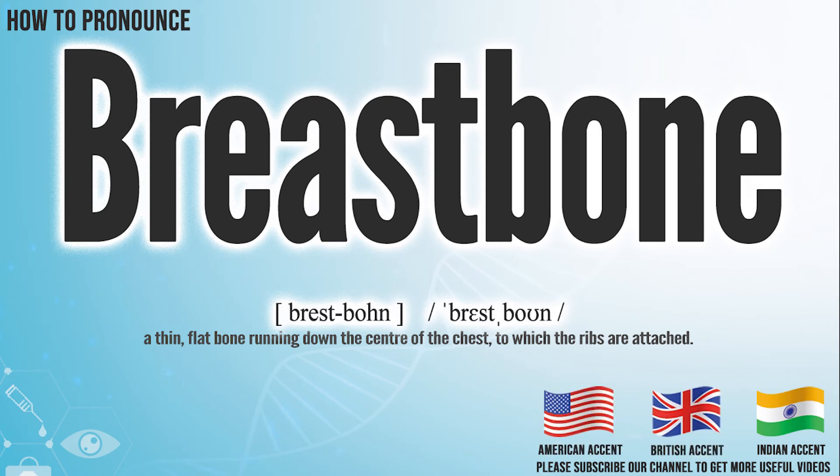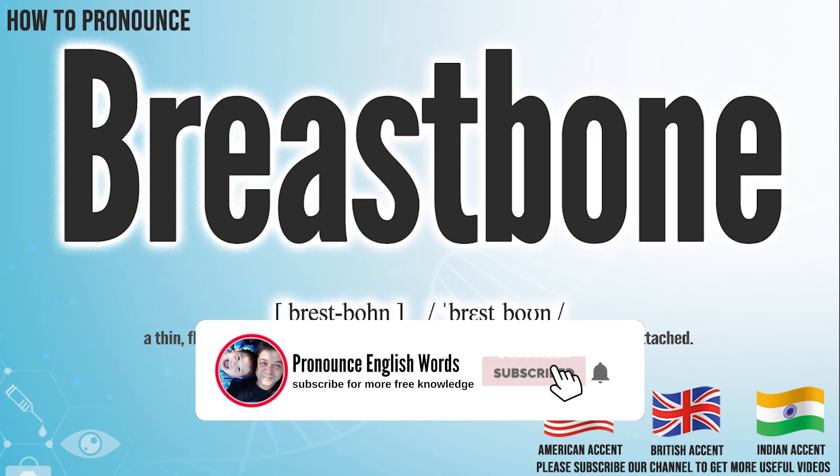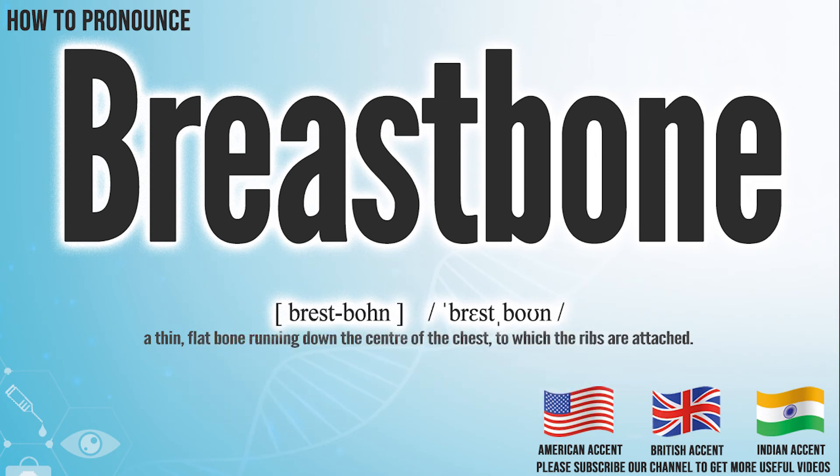Did you get it? Let me know in the comment. Breastbone. We create more videos for how to exactly pronounce medical terms. If you like our channel, don't forget to subscribe. Have a nice day.